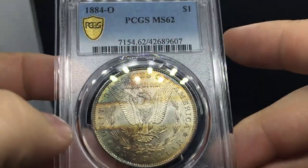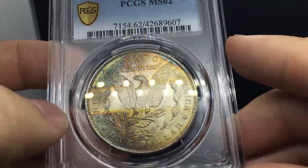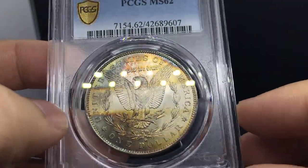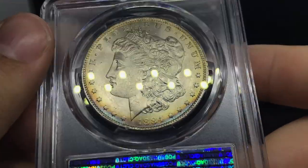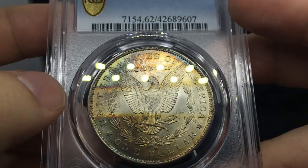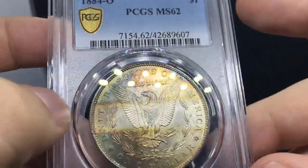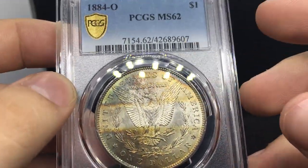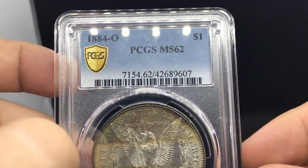This is an 1884 Morgan also found at the same shop. The reason I sent this one in is because the luster and toning are a little bit nicer, but there was a bit too much chatter for PCGS to give it a 63. I do enjoy this coin and the progression of color across it. Look up the true views and check the website if you want something like this for your collection.